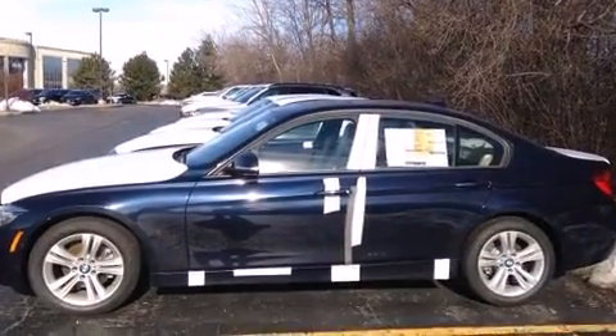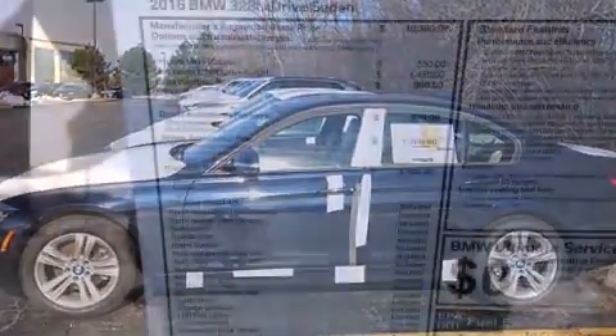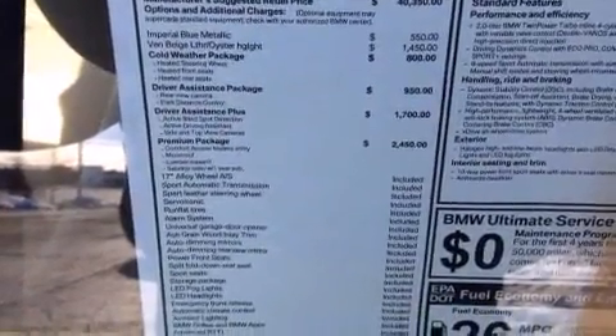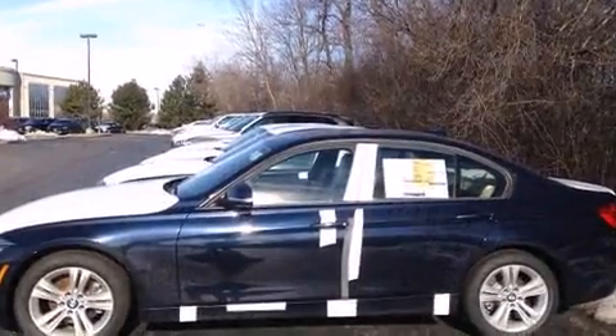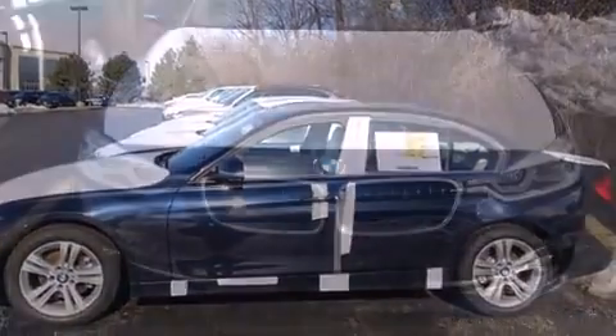It includes power seats, delay-off headlights, one-touch window functionality, speed-sensitive wipers, a leather steering wheel, automatic dimming door mirrors, and remote keyless entry.